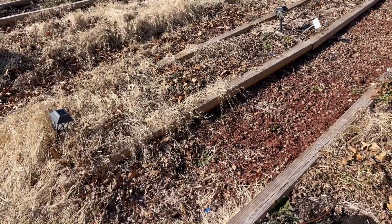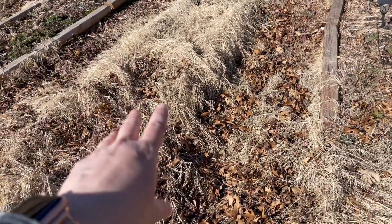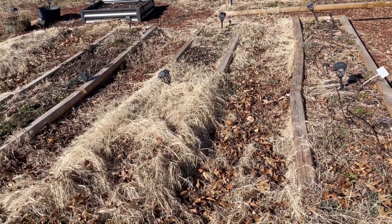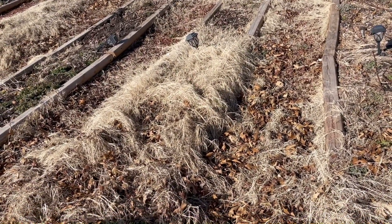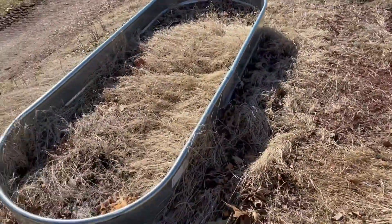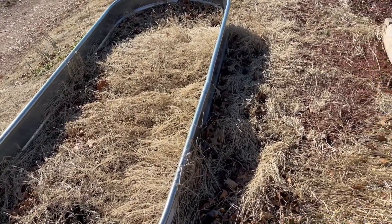This bed was all tomatoes. This bed had tomatillos right here, then some swiss chard, and that side was more tomatoes. There were also some rainbow bell peppers sprinkled in because I had to go somewhere with them. That bed right there was all potatoes last year. This is a brand new bed I got for my birthday — it had nothing in it and it's just kind of collected some soil and a bunch of grass seed.